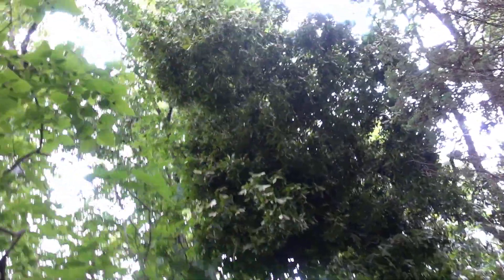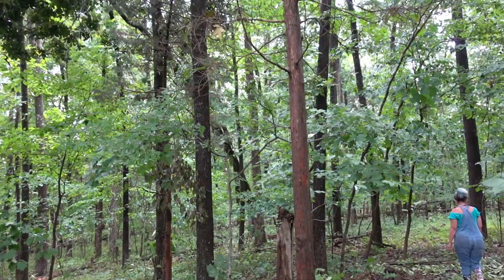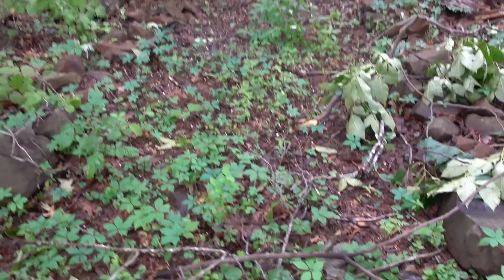The first thing we notice is this new cluster of leaves right here attached to a tree. It has bent over, broken off about three or four feet up from the base. A lot of debris all over the path.